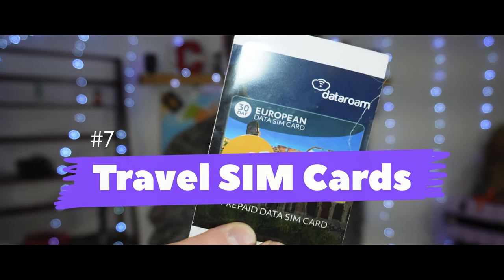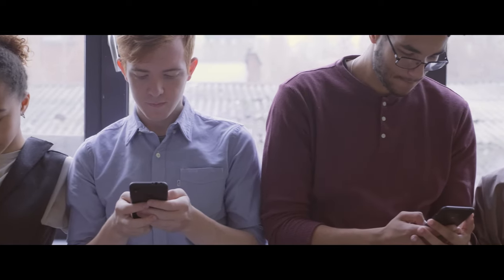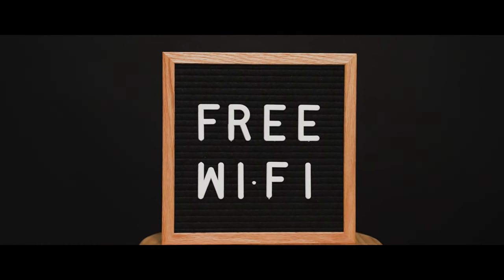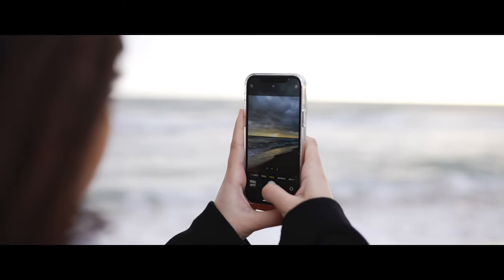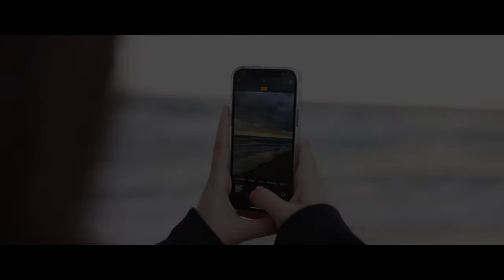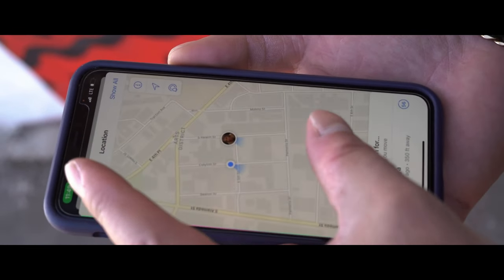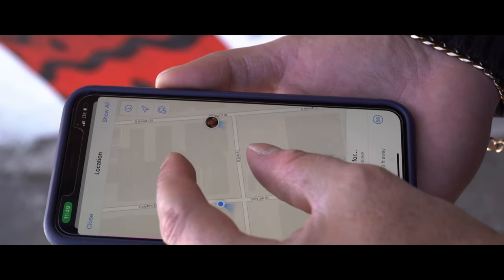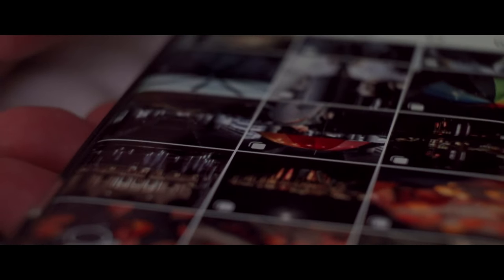Number seven on our list is travel SIM cards. Whether at home or traveling abroad, it's difficult for most of us to function without access to a mobile network. Access to Wi-Fi and mobile hotspots isn't always available, and using data through your phone provider can be crazy expensive. Travel data SIM cards have been an absolute game changer for us — whether you're navigating a new city via Google Maps, uploading a selfie in Venice, or staying connected with family back home. Prepaid data cards are the way to go, and you can pick them up cheaply on Amazon or at most mobile stores around the world.